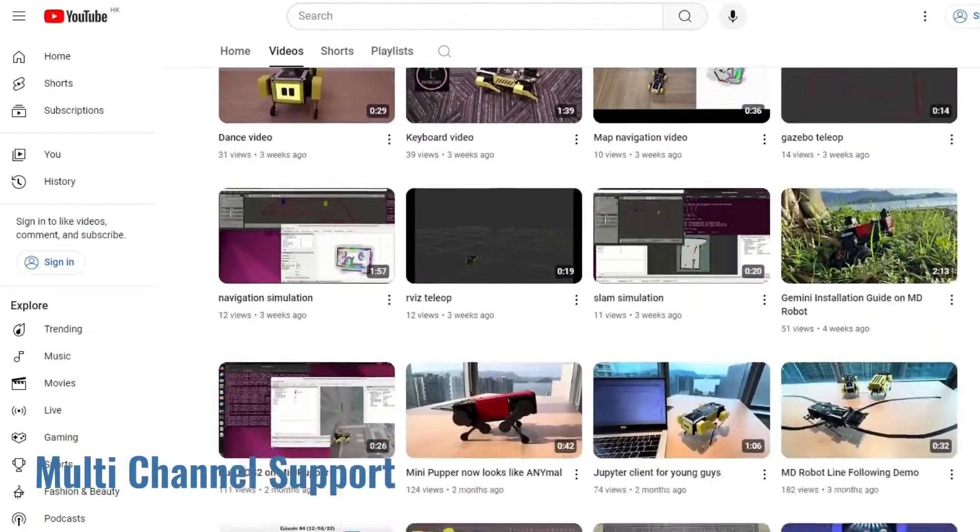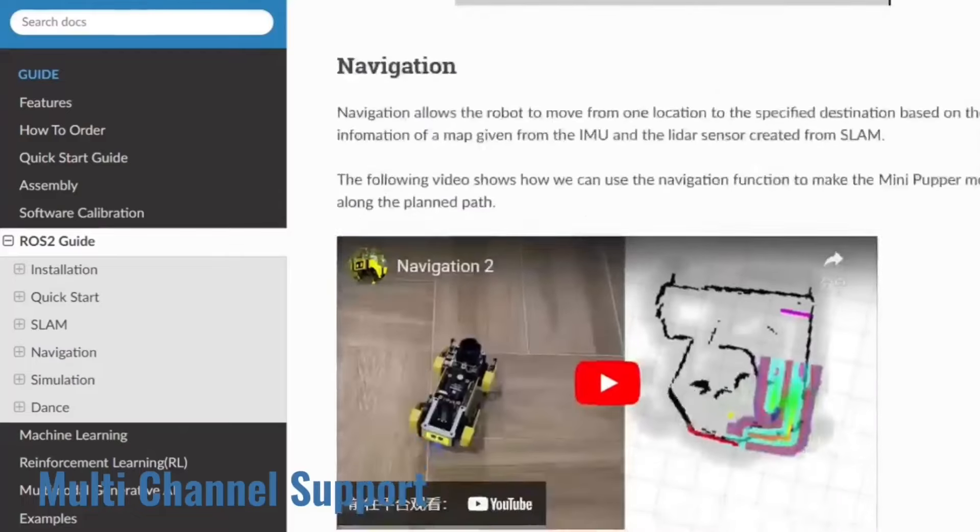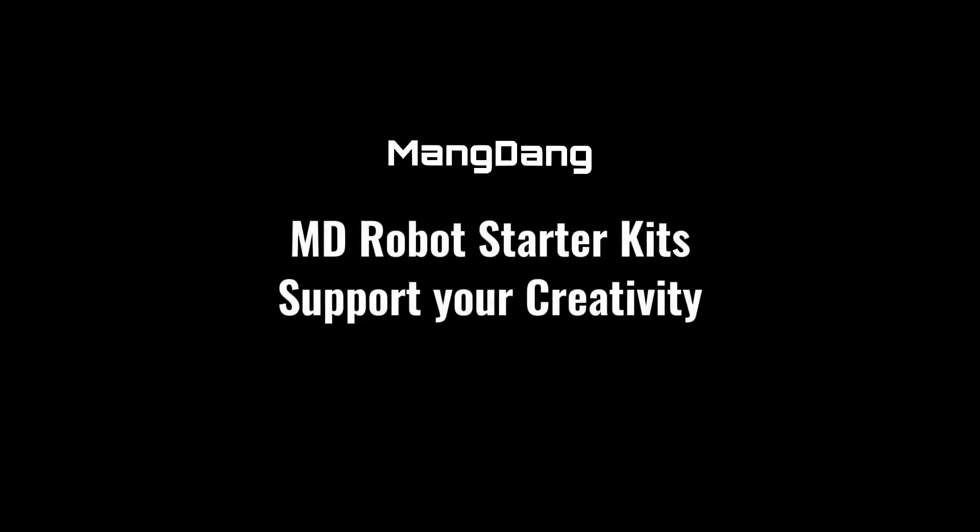The multimodal generative AI robot is an excellent choice for you. Please give it a try. Thanks.